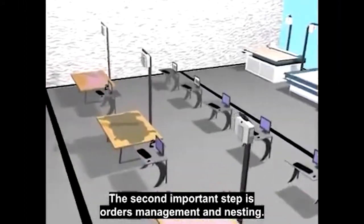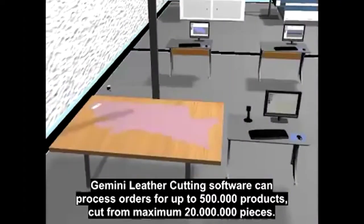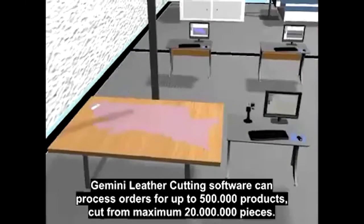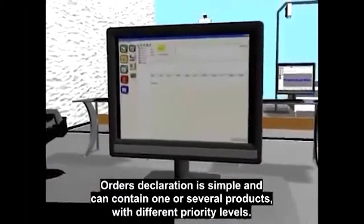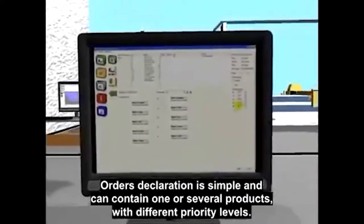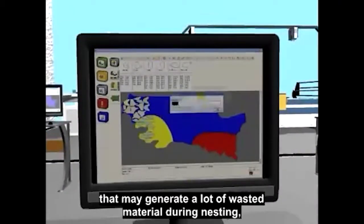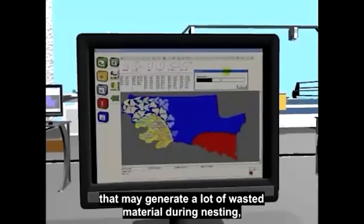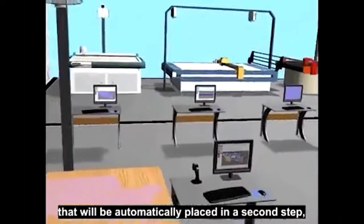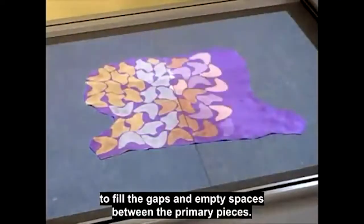The second important step is orders management and nesting. Gemini leather cutting software can process orders for up to 500,000 products cut from a maximum of 20 million pieces. Orders declaration is simple and can contain one or several products with different priority levels. For example, if the main product is made from large pieces that may generate a lot of wasted material during nesting, the order can be completed with a secondary product, which will automatically be placed in a second step to fill the gaps and empty spaces between the primary pieces.